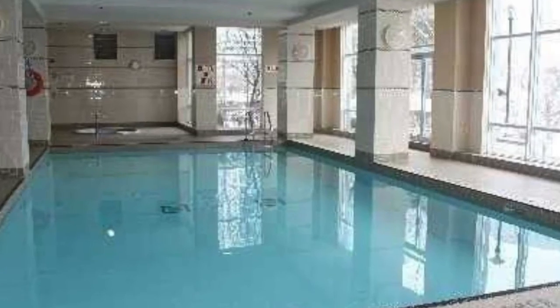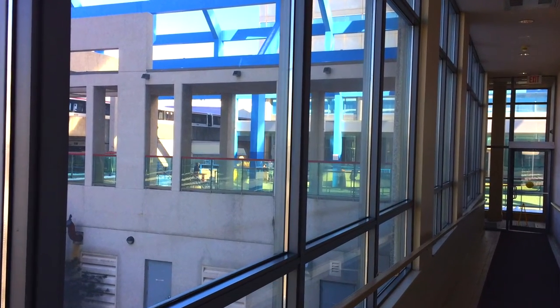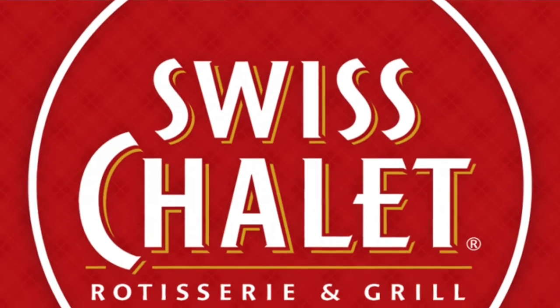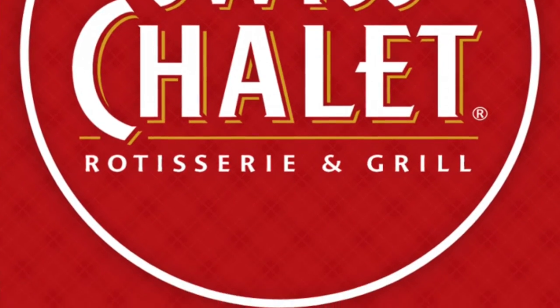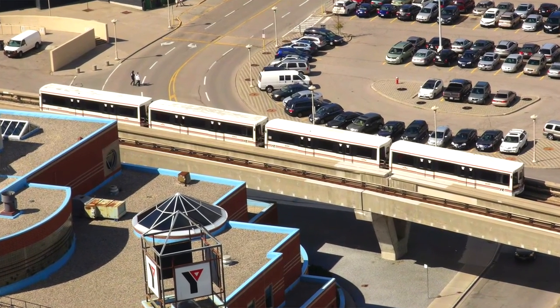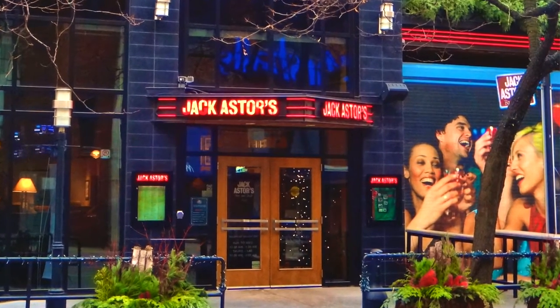The second floor amenities feature guest suites, a swimming pool, and the most attractive buying feature of Equinox Phase One: the catwalk outside that lets you get to your movies, restaurants, shopping, and even take the Scarborough RT buses and RT train. So that's a pretty amazing feature for any building to have.